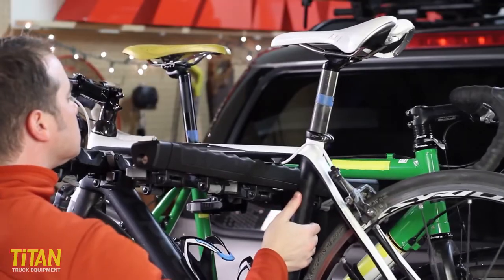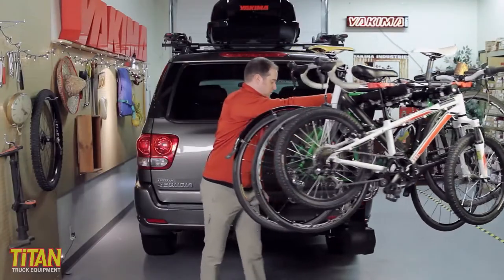So you want to haul some bikes on your truck, jeep, SUV, or maybe even Subaru, but you don't want them to get in the way of opening your tailgate or your back hatch. No problem! The Yakima Full Swing Swing Away Hitch Bike Rack is a great solution.